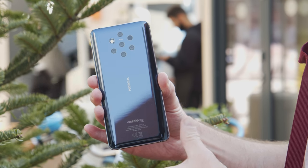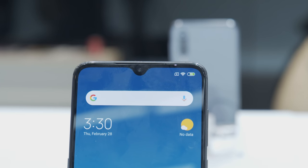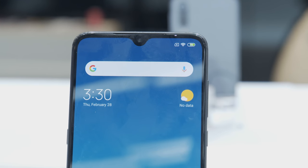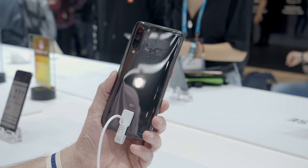The next phone on our list that we love from MWC 2019 is the Xiaomi Mi 9. So why do we love it? The price and the performance. This is 450 euros, about $500 thereabouts.